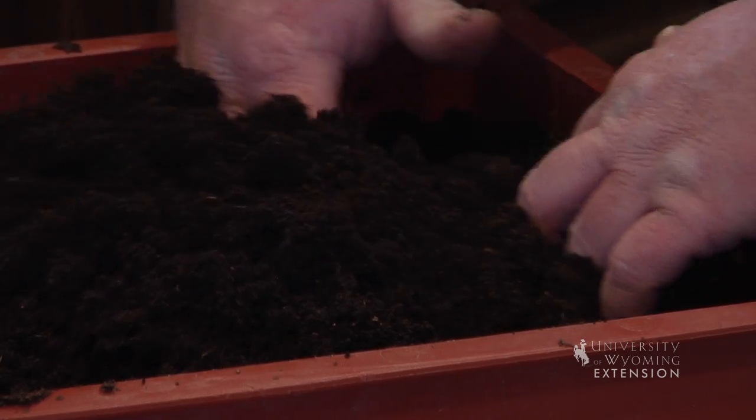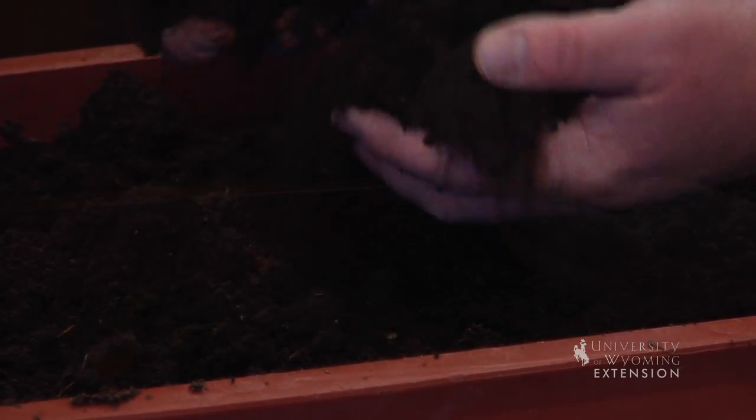Here in this bin, we have a bin that the worms are basically moved out of because there's nothing else to eat. Isn't that a beautiful material to use as potting soil or as a soil amendment anywhere in our yard.